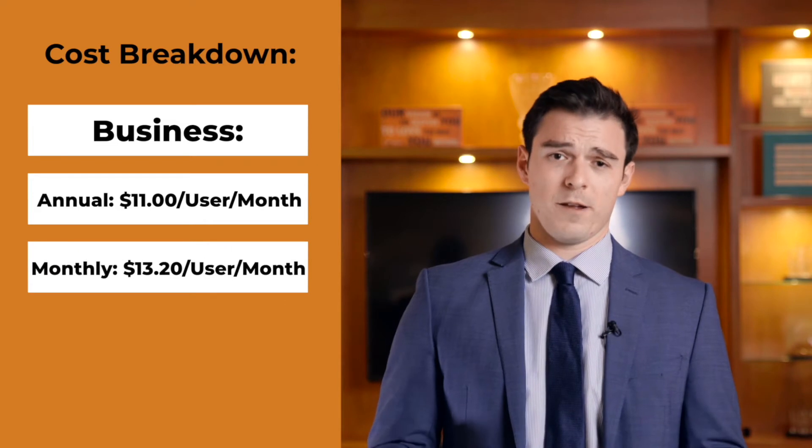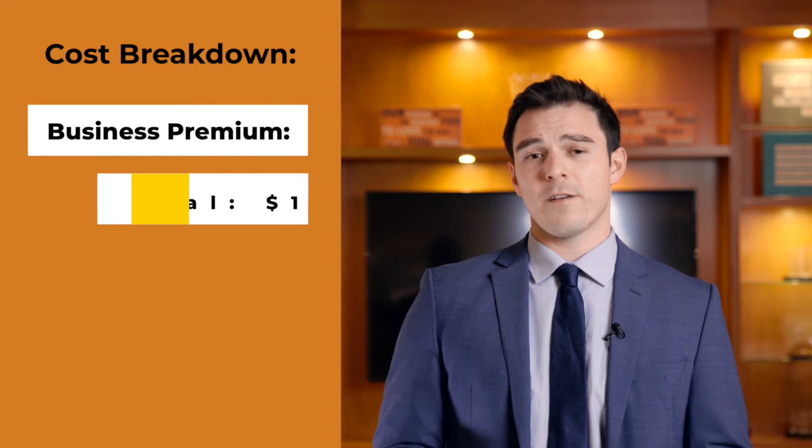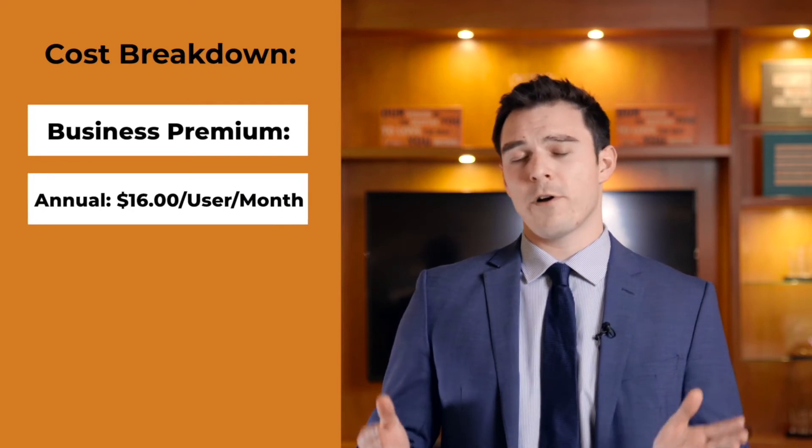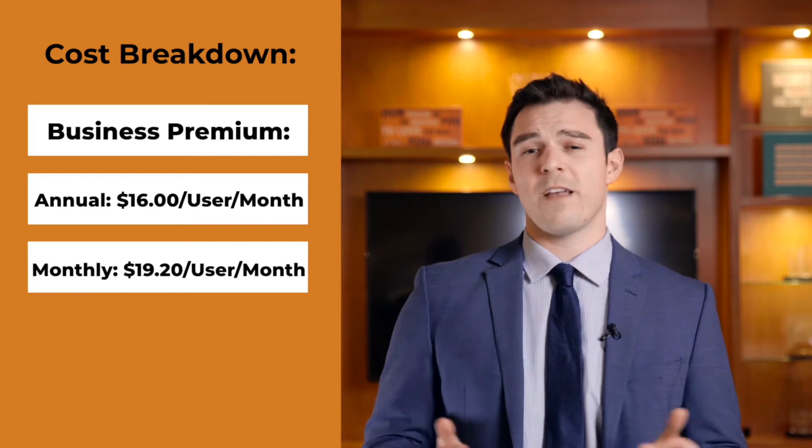$13.20. And finally, is Business Premium, and if you're willing to commit for a year, it works out to $16 per user per month, or $19.20 if you want to go monthly.